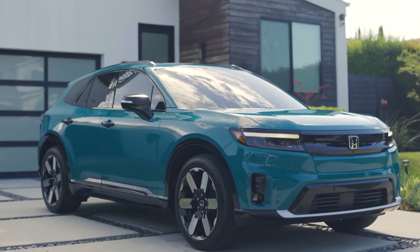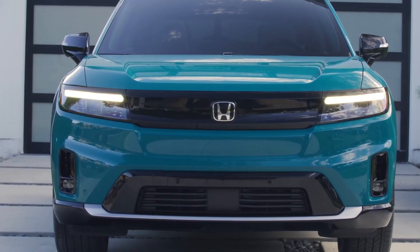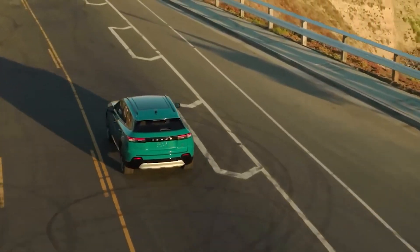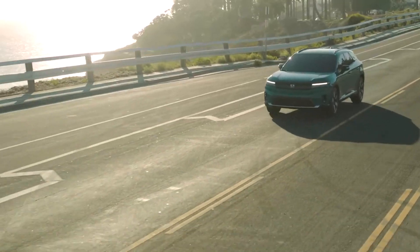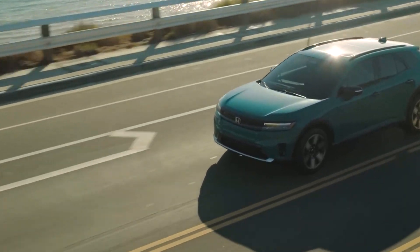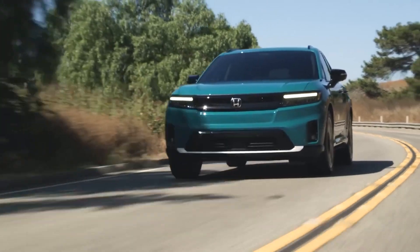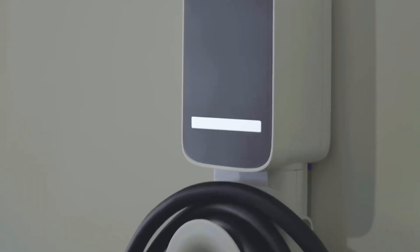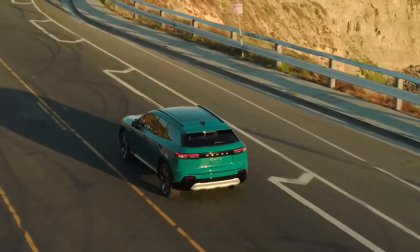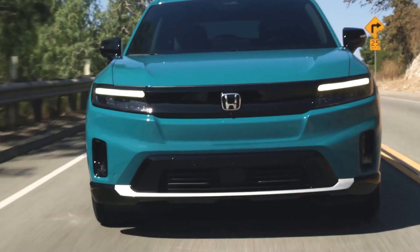The 2024 Honda Prologue is a compact SUV that marks Honda's entry into the electric vehicle market. It will be available in the US soon in three trims: EX, Touring, and Elite. Honda offers both single and dual motor options for the Prologue, thanks to its collaboration with GM and their Ultium battery technology. The dual-motor Prologue has 288 horsepower and comes with an 85-kilowatt battery pack as standard. The front-wheel drive model has an estimated range of 300 miles, while the all-wheel drive model has 280 miles.